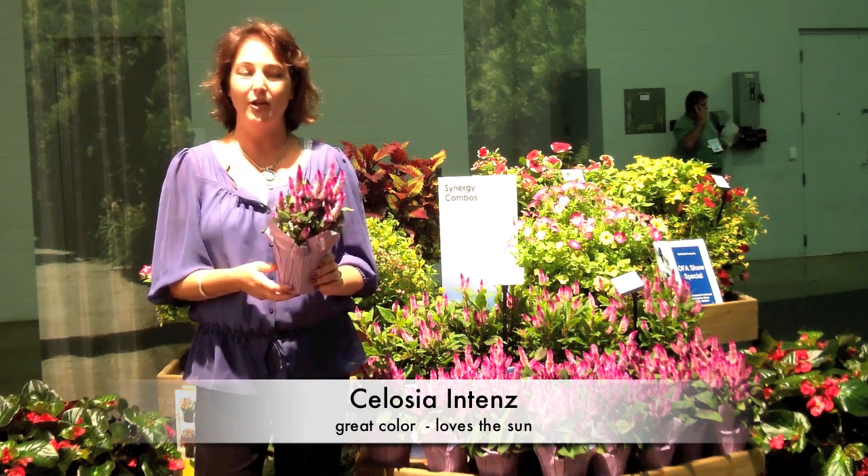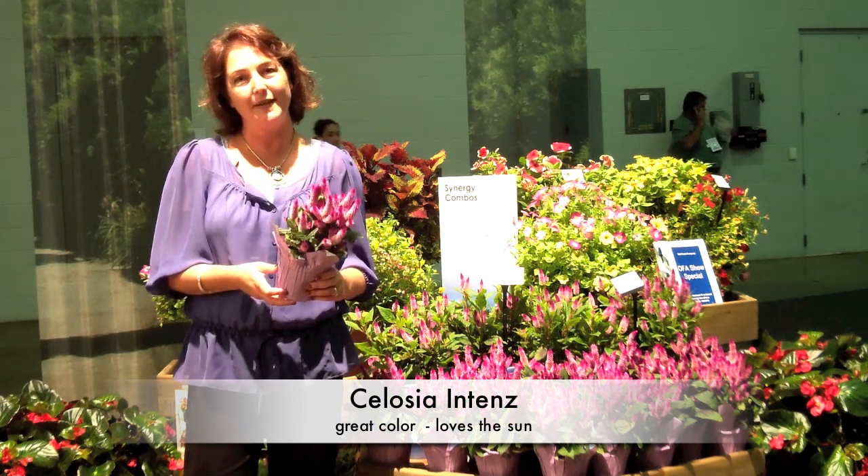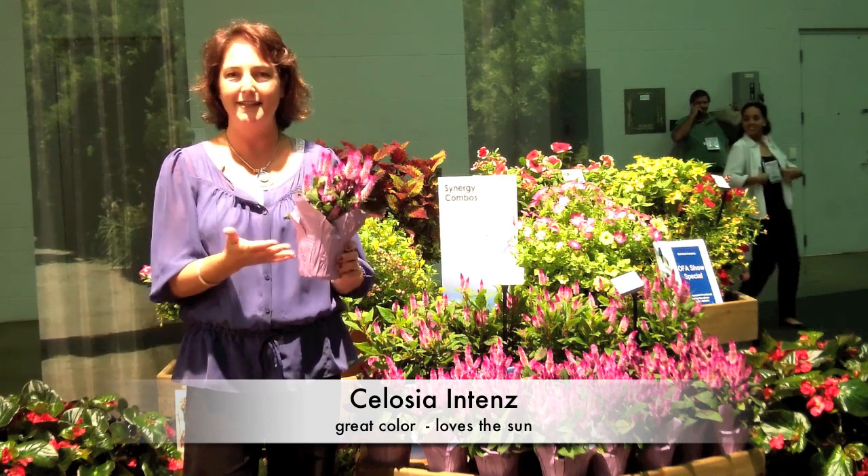And this is one of my favorites. It's called Celosia Intens — that's with a Z, Intens — because it's a really powerful, intense color.